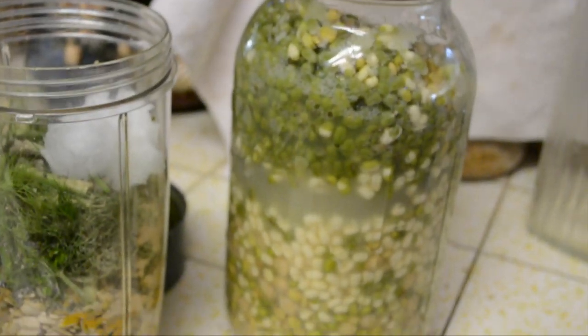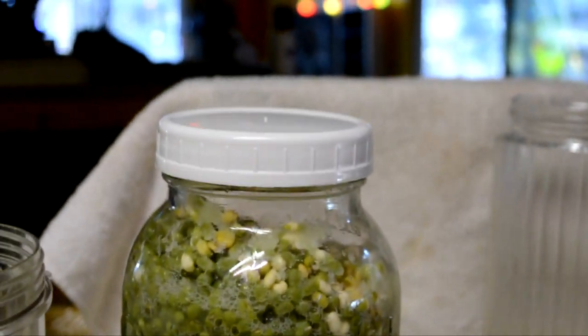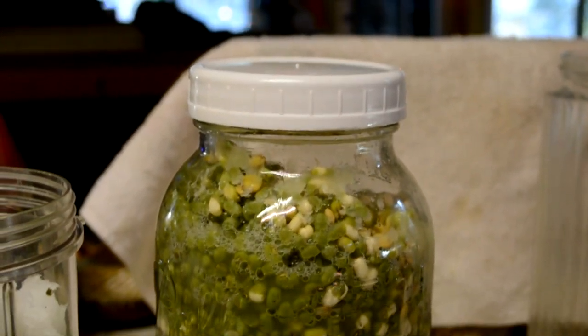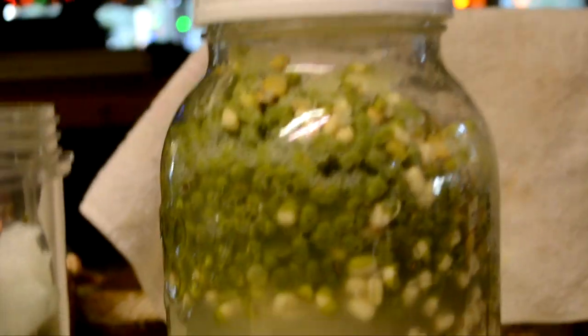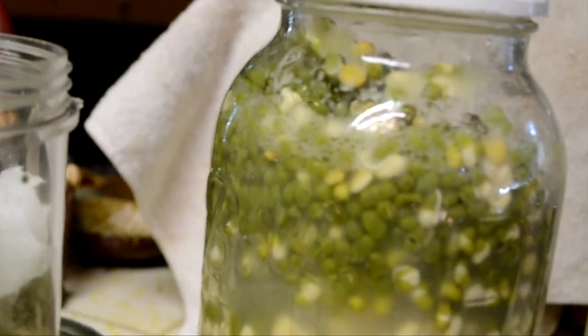Here is the bean mixture fermenting. I left it about 2 inches down — it's expanding. I'm going to dip a little bit off for lunch today and probably leave it out another 24 hours. You can see it doing that separating thing; it's very liquidy in there.